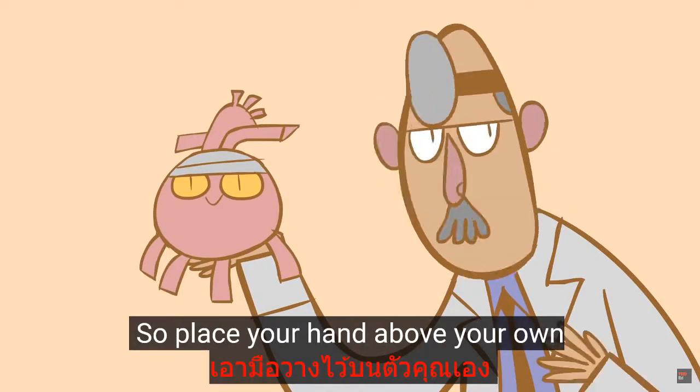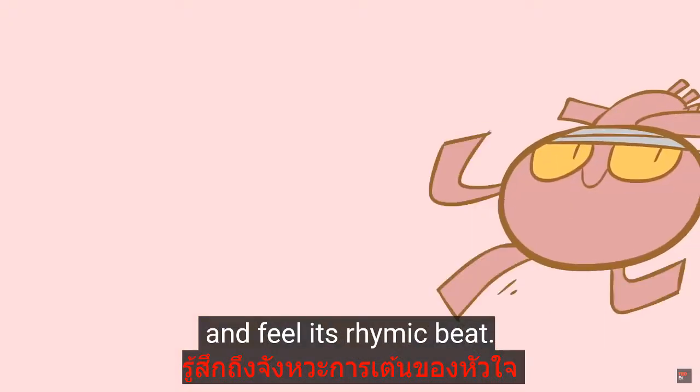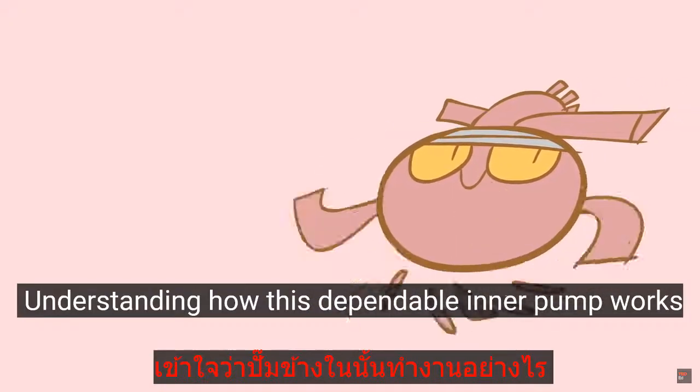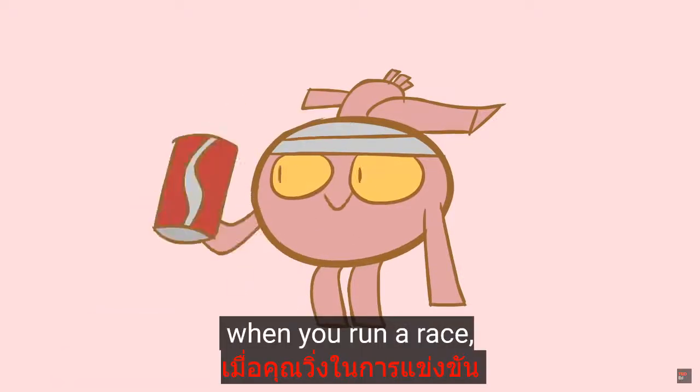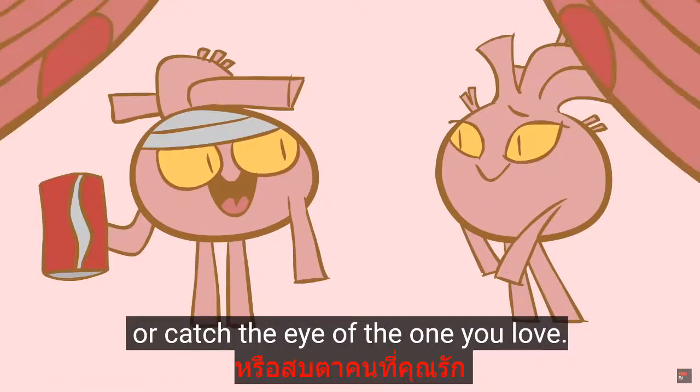So, place your hand above your own and feel its rhythmic beat. Understanding how this dependable inner pump works gives new resonance to the feeling you get when you run a race, drink too much caffeine, or catch the eye of the one you love.